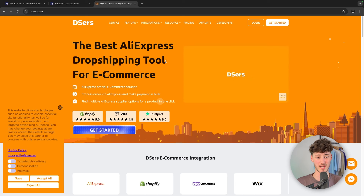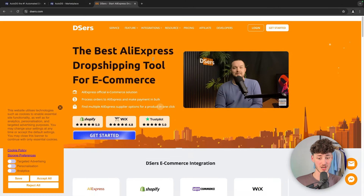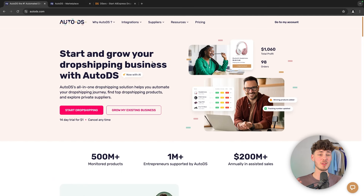AutoDS as well as DSRs are at their core going to help you with actually importing and fulfilling different kinds of orders for your dropshipping store.